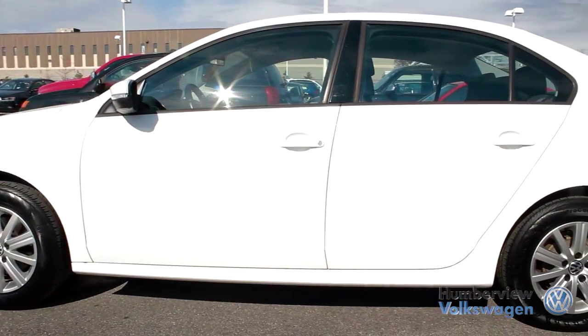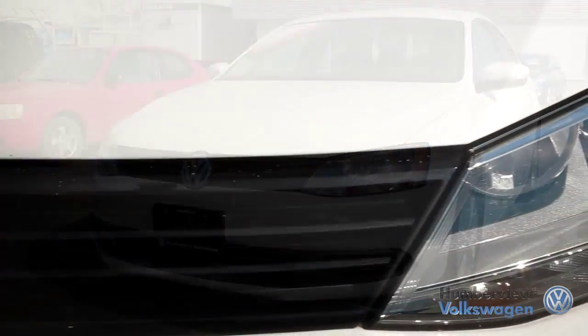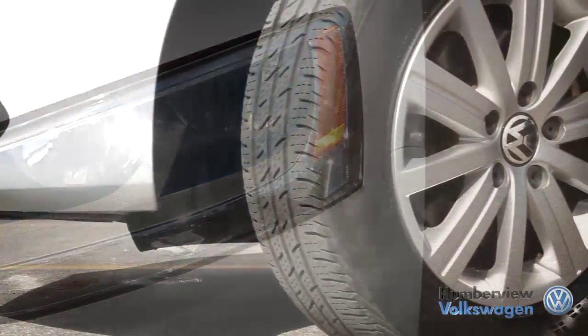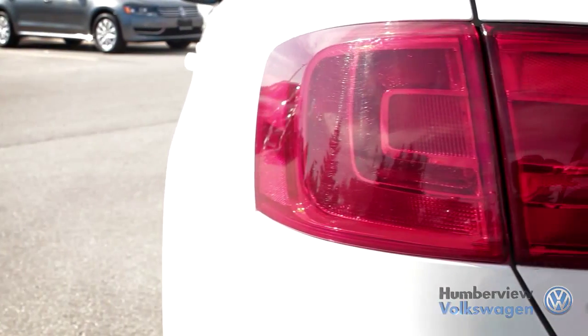The Jetta has long been Volkswagen's answer for those who seek a reliable vehicle that has the looks, practicality, and performance for a reasonable price. The Jetta, with its extensive years of ongoing success, has managed to always stand out in the compact car class.